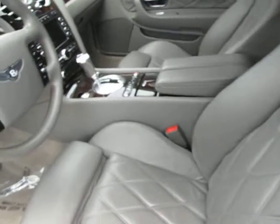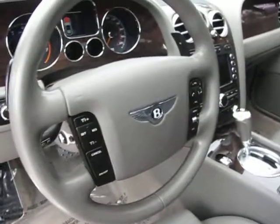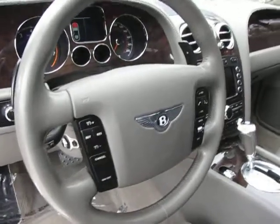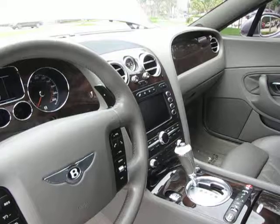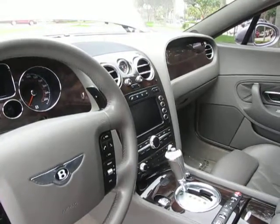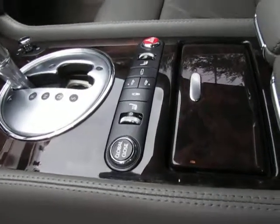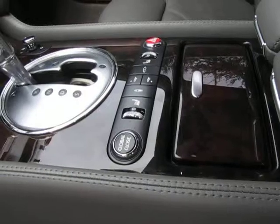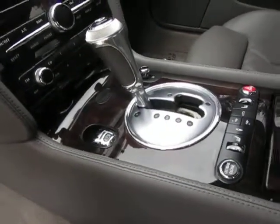You do have heated seats, both front and rear. You have a fully functional steering wheel with all your instrumentation. You have your center with your navigation, your phone, your audio systems, and your controls for your heated seats, leveling, things such as that. There's your electronic parking brake.